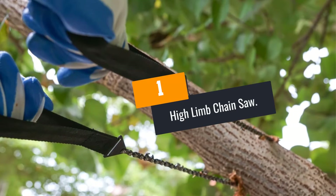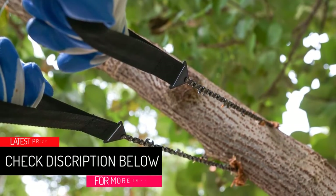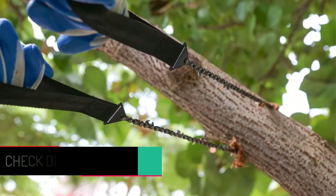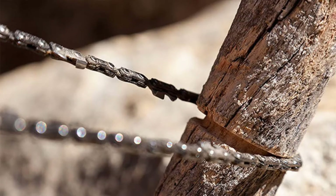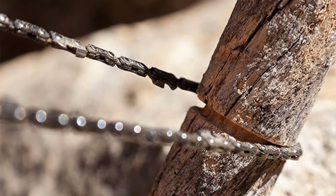At number 1: the High Limb Chainsaw. With its carbon steel teeth, this pocket chainsaw comes with a strong construction that makes it ready for heavy-duty tasks. Additionally, it comes with a lightweight design to facilitate ease of use by eliminating fatigue and discomfort. Therefore, you will always be productive with it as you can use it for a longer time, and its lightweight construction also facilitates portability.